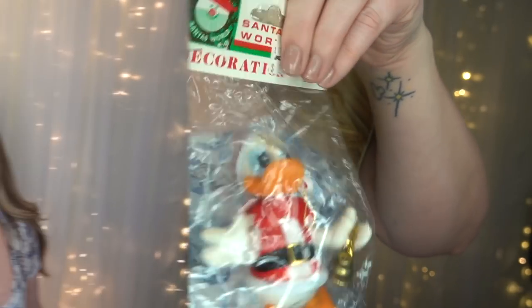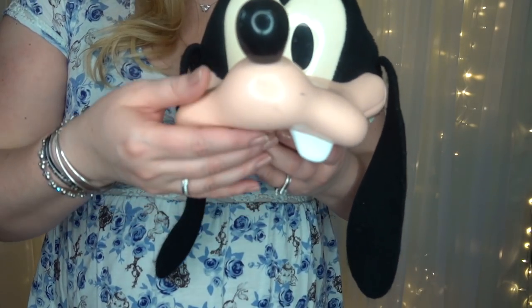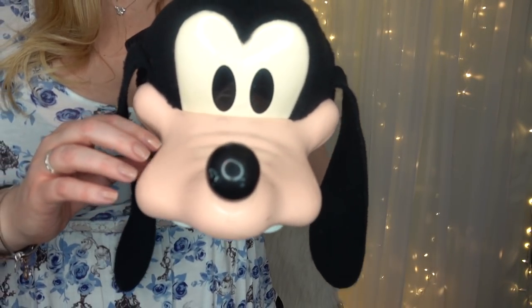Moving on to headwear — oh my gosh, are you guys ready?! Can we talk about this vintage Goofy hat? When I was little I had one of these at Disneyland but with Minnie Mouse. These hats are so cool — the nose is actual rubber, it's squeezable! He has a tiny bit of damage, a little indentation, but overall still in really good condition. I've disinfected the inside and I still need to do a Magic Eraser on the exterior.